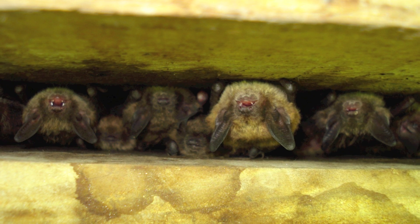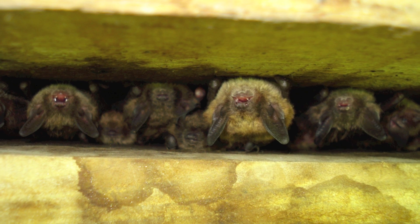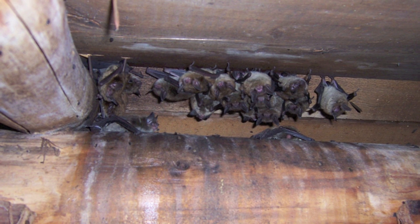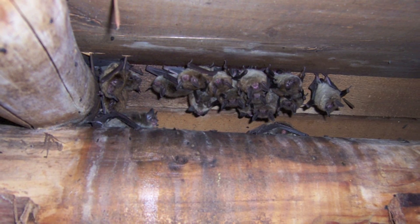Bats give birth to pups from June 1st through July 1st. This is known as the pre-volant period. At three to four weeks after birth, the pups are ready to forage and fly. This stage, when the young begin to fly, is known as the post-volant period.